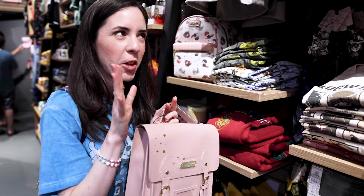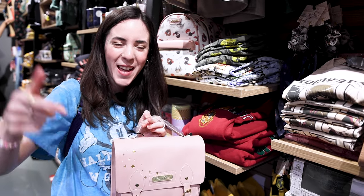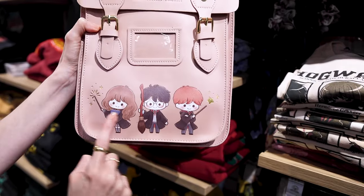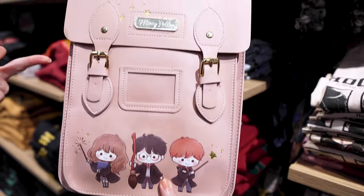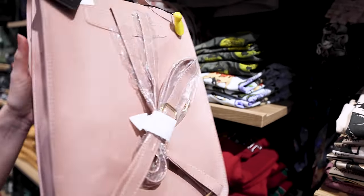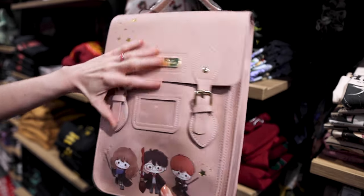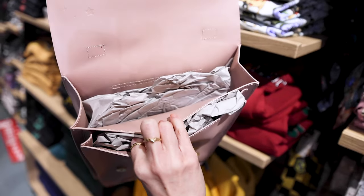Now we're here in the Harry Potter section. Emil's here with me, and look at this bag featuring Hermione, Harry, and Ron. It is by the brand BioWorld. It is so cute. The price is $69.90, and it has nice compartments on the inside. It's a very tall bag.